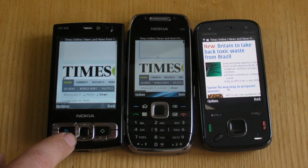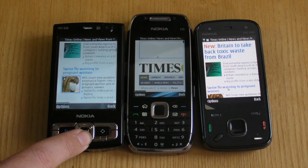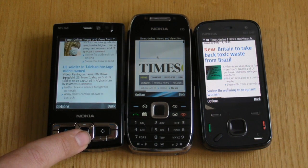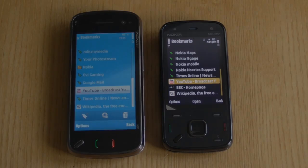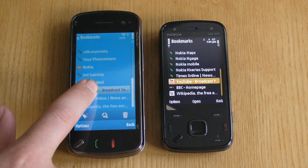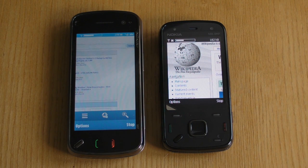As I mentioned earlier the N86 shares this browser with the Nokia N97 and the Nokia 5800. So the obvious question is, is the N86 faster than the N97 or not? Well in my test the N86 just edged the N97 but there wasn't an awful lot in it.